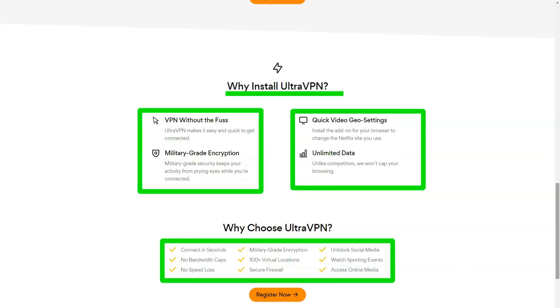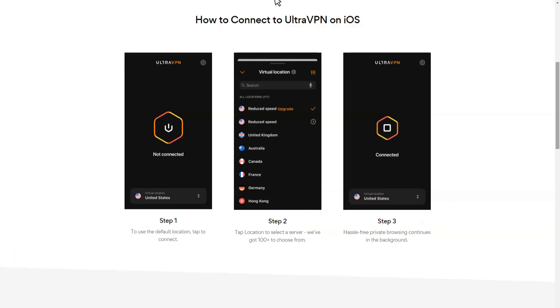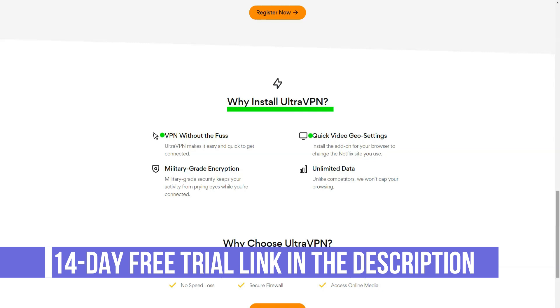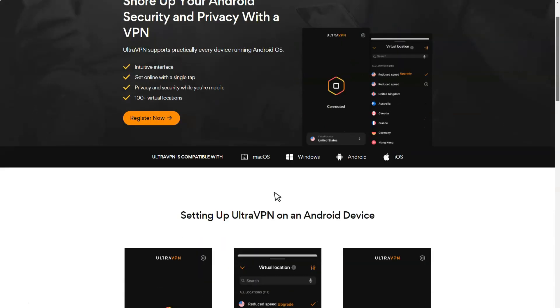The UltraVPN website claims a zero logging policy, stating that they do not monitor your online activities so your browsing habits remain completely anonymous. It's a good start, but it doesn't rule out all types of logging. UltraVPN's privacy policy is mostly about website usage and account management with no clear links to VPN usage. On the support page, the service explains it will record the IP address of your device and track the amount of traffic you pass through UltraVPN servers. It's unclear whether UltraVPN only logs general numbers or records per-session data with time, date, and incoming and outgoing IP addresses. The company needs to detail its procedures.